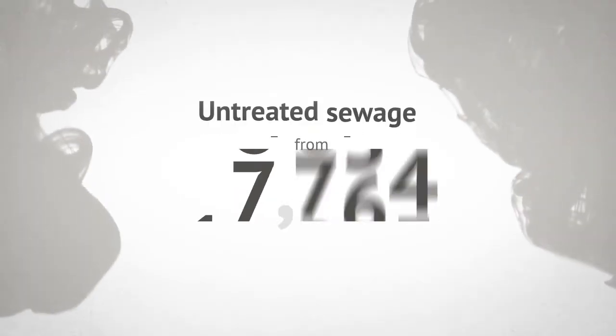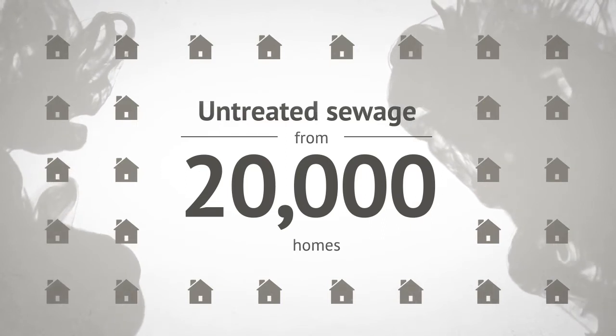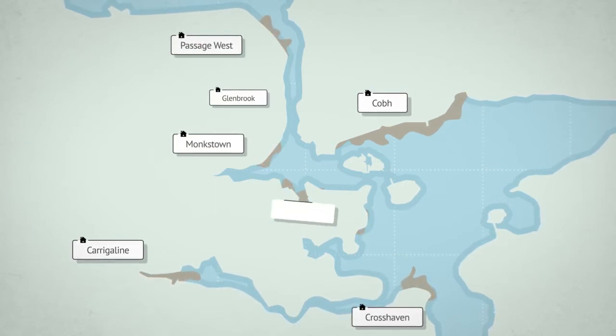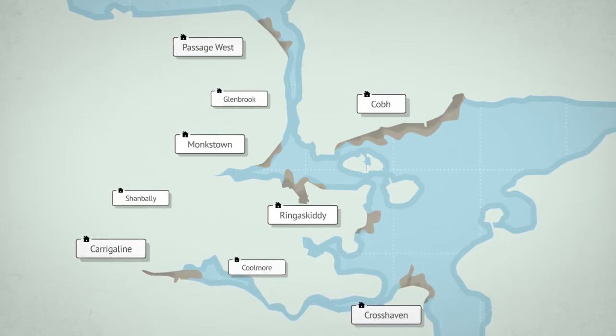Every day we discharge untreated sewage from over 20,000 homes. Imagine that — the untreated sewage from 20,000 homes in Cove, Carrigaline, Crosshaven, Passage West, Monkstown, Glenbrook, Ring of Skiddy, Shanbally and Coolmore discharges into our harbour without any treatment.